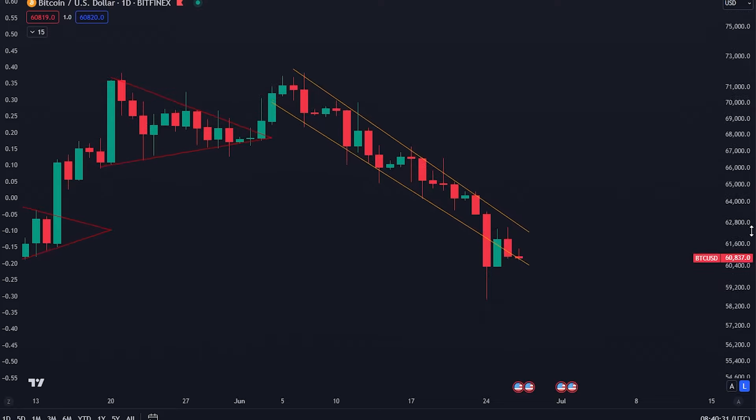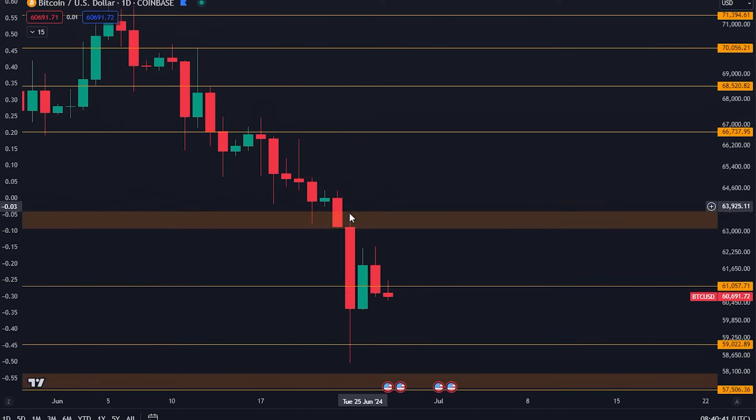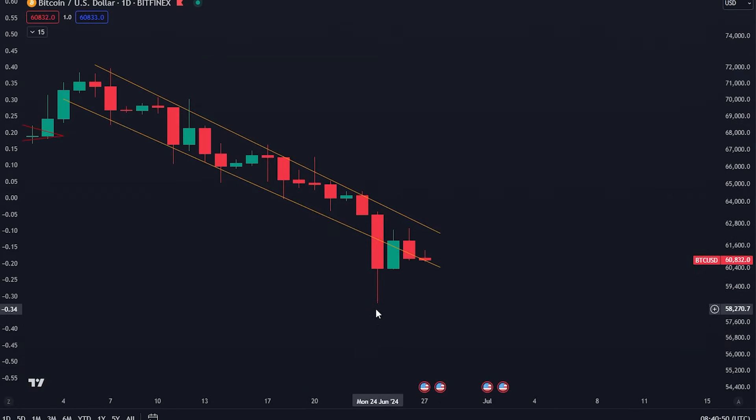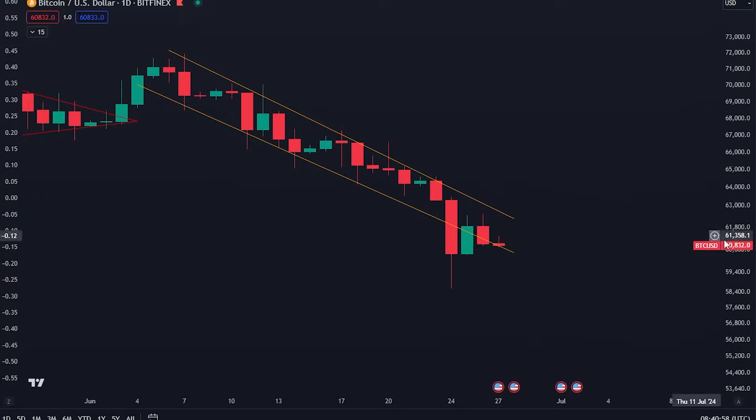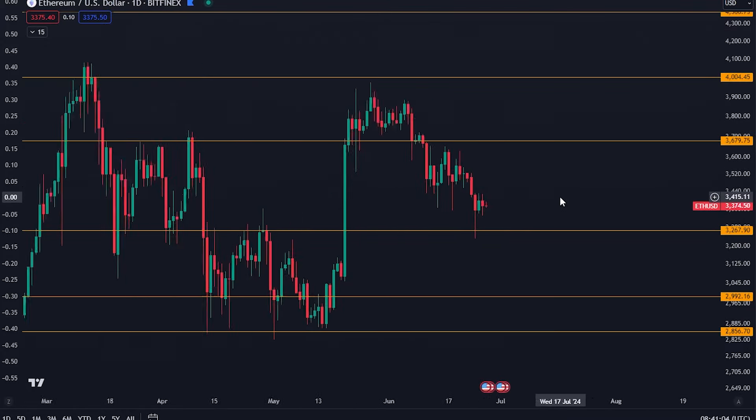On the daily time frame we did have this downward sloping channel — we broke down from it. As you know there was a situation where we would either break down from this or be supported by the orange box. What happened is the orange box did not support us, instead we saw a drop below it and a decent pullback, but now we are once again inside of this downward sloping channel. So let's keep our eyes on this because it seems to continue to provide support here.